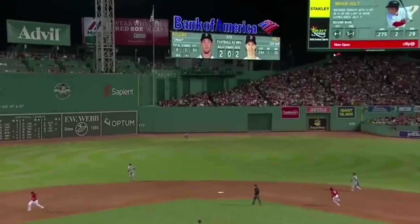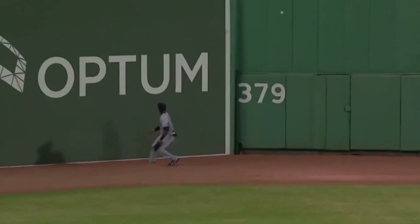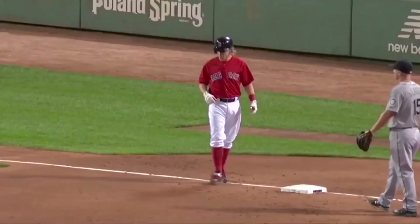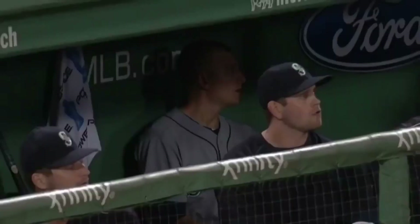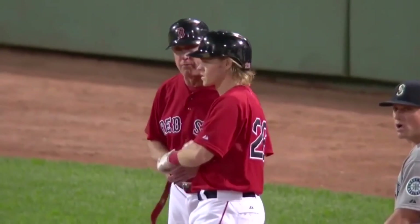Fly ball to center field, Austin Jackson going back. Onto the track — he leaps and can't get it. One run is in, here comes another, and Bradley Jr. Holt is going to be stopped at third as they fire back towards the plate. Two more Boston runs, and the Red Sox take a 9-1 lead. The ball exploding off the bat of Brock Holt and out of the reach of Austin Jackson in center field.